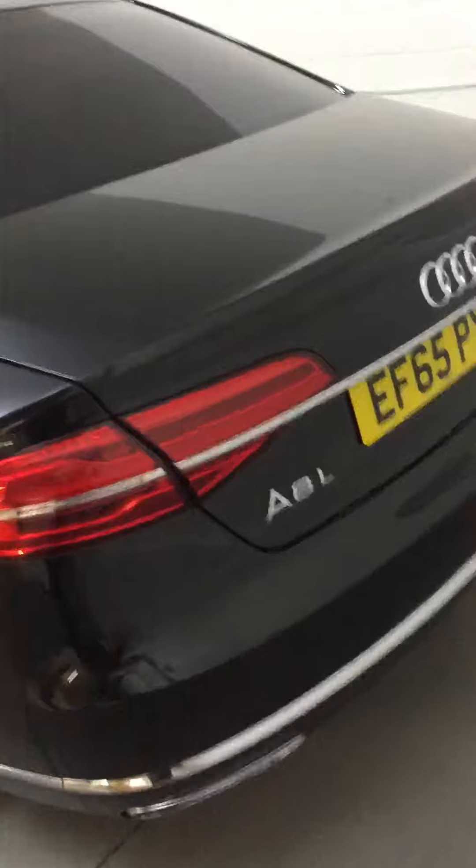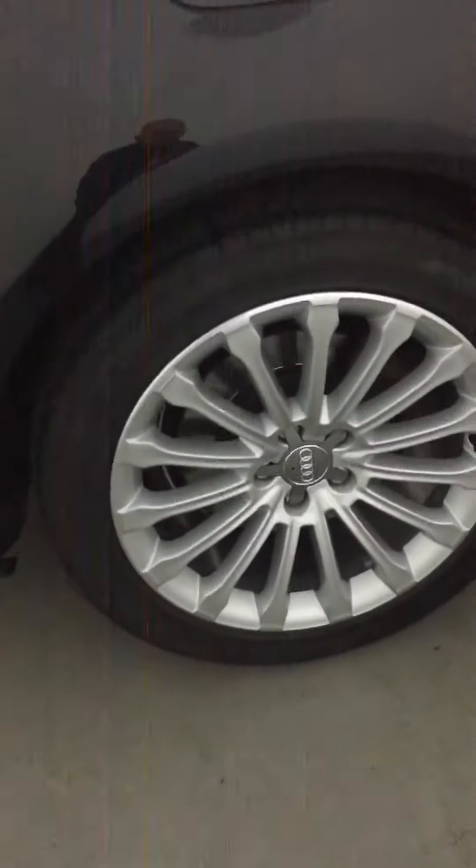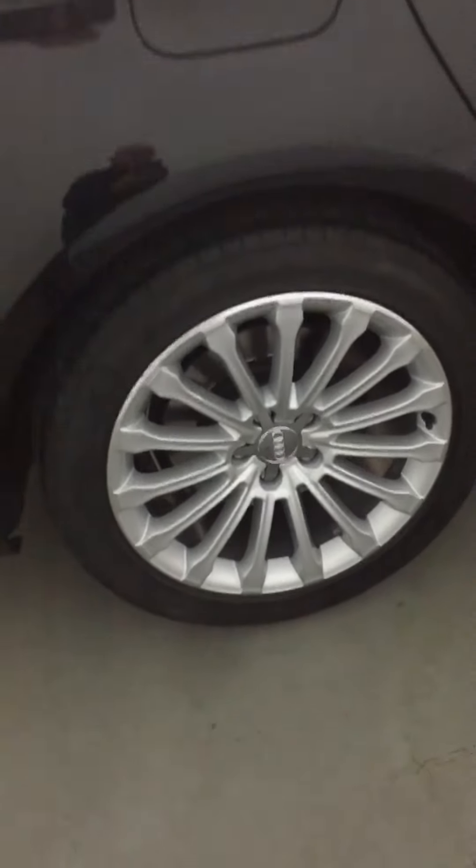It's a long wheelbase with automatic boot opening. Coming to the rear passenger now — same again, plenty of tread. Alloys are as good as new. No major scratches or dents. It's in very nice order.